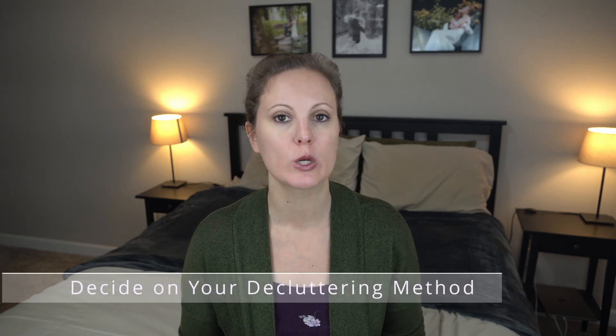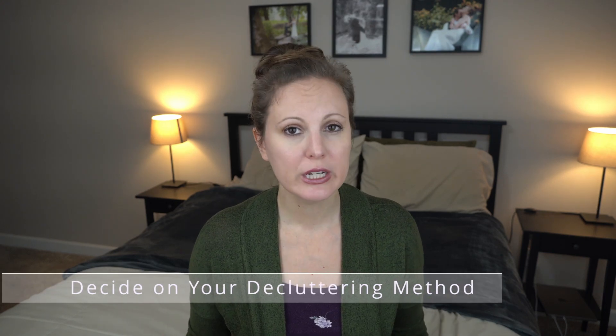Before we get into the exact steps to take, there is one more thing that you need to figure out before you can start decluttering, and that is you need to figure out which method you want to use for decluttering your house. If you have googled decluttering at all, you've probably realized that there are many different ways that you can go about the decluttering process, so it's a good idea before you get started to figure out which way is going to work best for you.